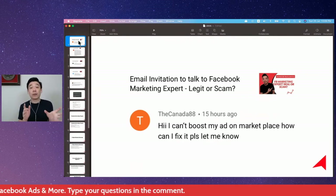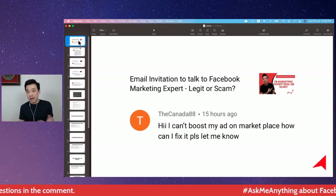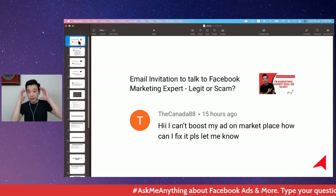So I encourage you, like I said, join my six-day challenge — I'll put the link in the description below. That would actually help you understand Facebook Ads in a better way so you are able to do this in the right way.